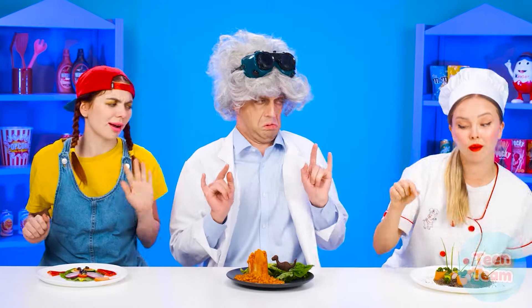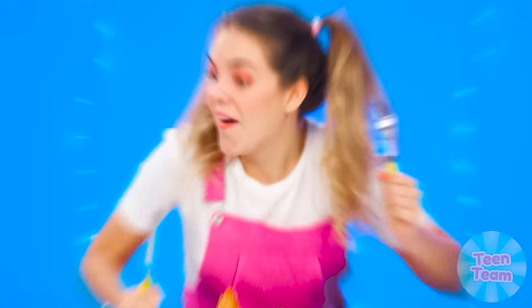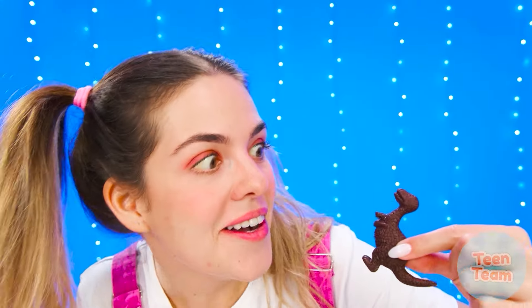Since the dishes are ready, it's time to taste. What do we have here? Wow, what an unusual salad. A dinosaur — and it's chocolatey. Very tasty! And this is? I hate beans. Disgusting.